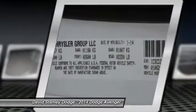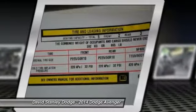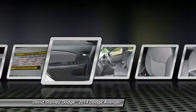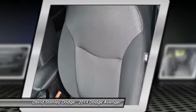Traction control, dual airbags, power steering, front air conditioning, four-wheel disc brakes, center armrest, security system, power windows, CD player, rear window defroster.